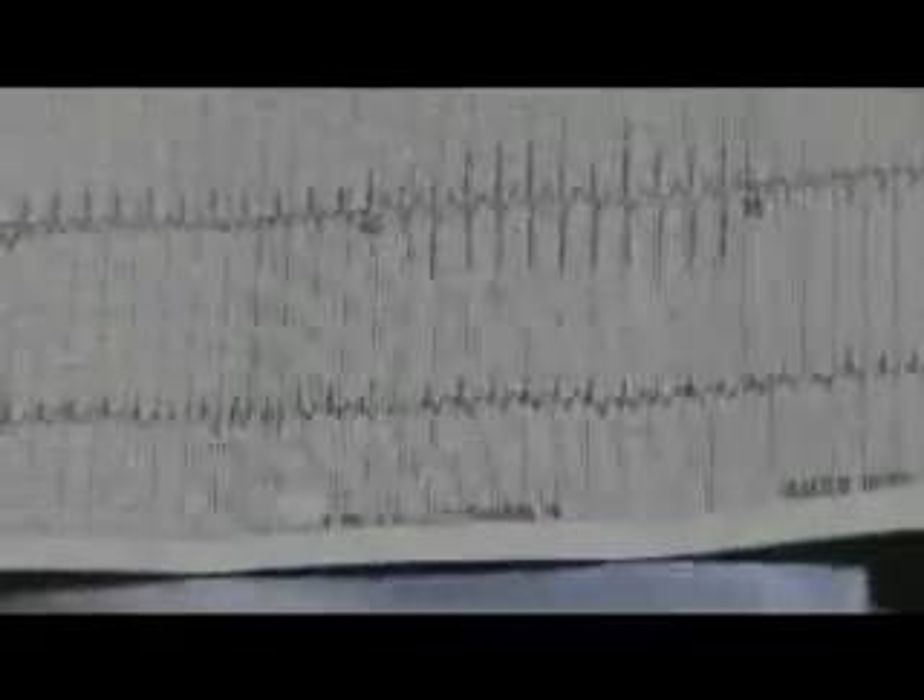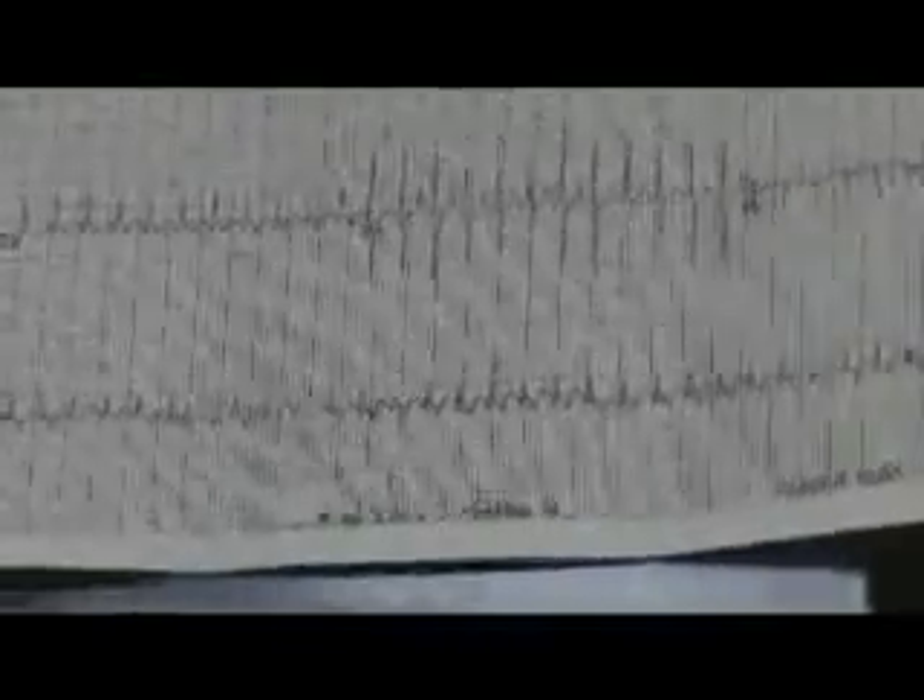This heart rate is about 300. The normal heart rate for this age would be about 130 — so it's about two to three times normal, very, very fast. If this baby is in this rhythm for a long time, the heart just doesn't pump appropriately; it doesn't have time to relax and pump, and this baby will go into heart failure. It varies from baby to baby, but certainly if the baby's in it for 24 hours, the baby's likely to become symptomatic.